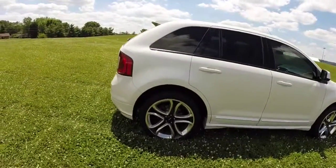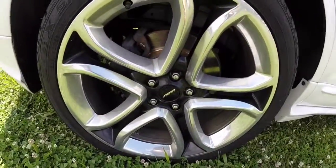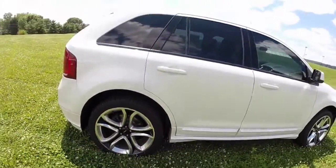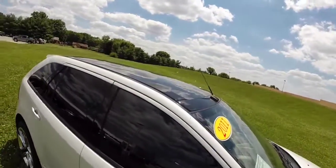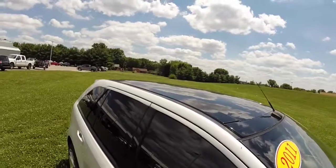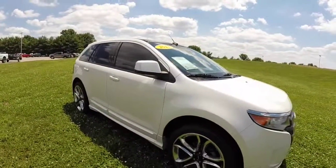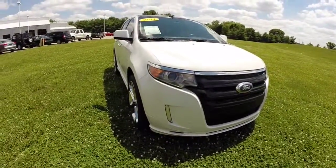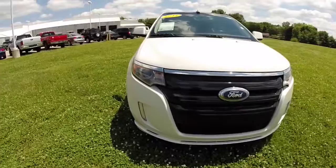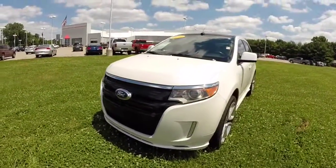This vehicle has the 22-inch polished aluminum wheels with the black inserts. It has the Vista roof, panorama sunroof, rear parking camera, reverse sensors, and halogen projector headlamps. Go ahead and take a look at the interior.